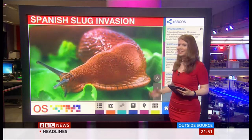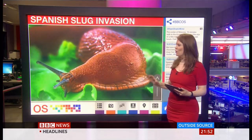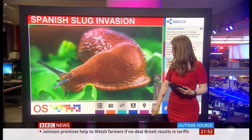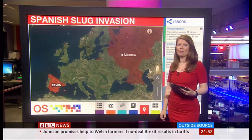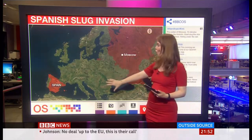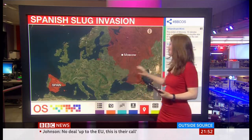Take a look at this massive slug. It's called the Spanish slug and they can grow up to about 15 centimeters long. They're causing havoc and some alarm in central Moscow, where they have started showing up after spreading all the way from Spain, if you can believe it.